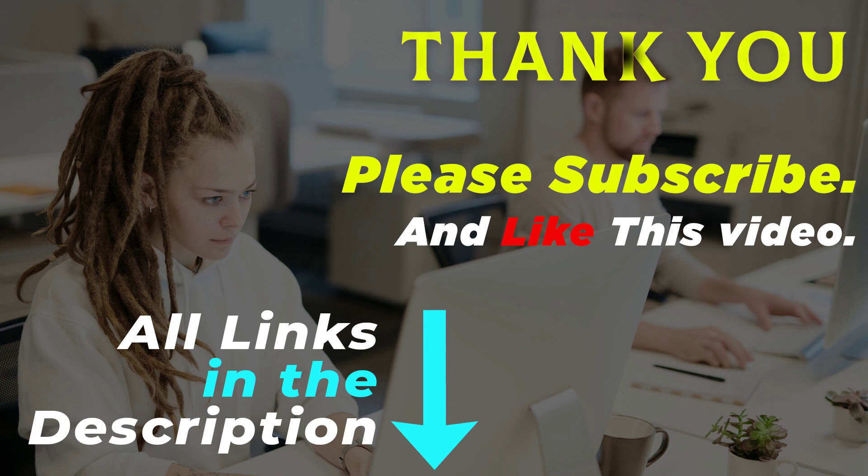All of these product links are in the description. Go to the product link you are interested in for more info and updated price. Please subscribe and like this video.